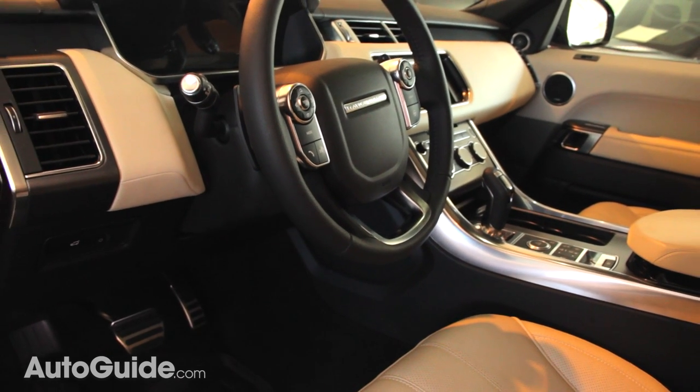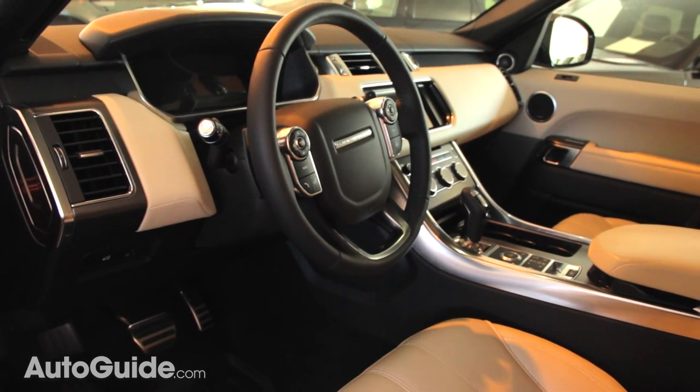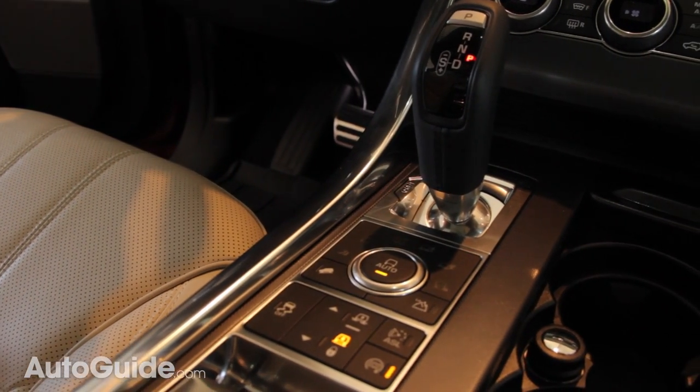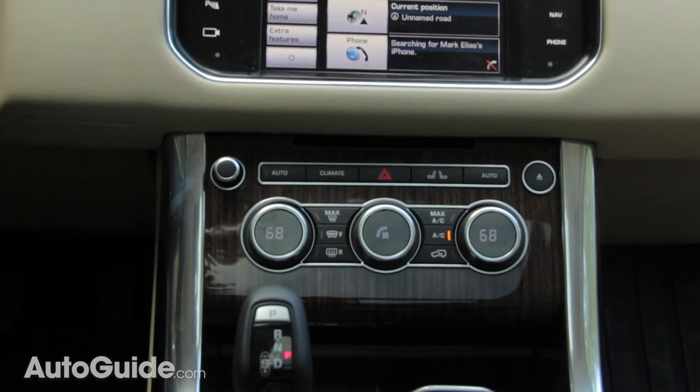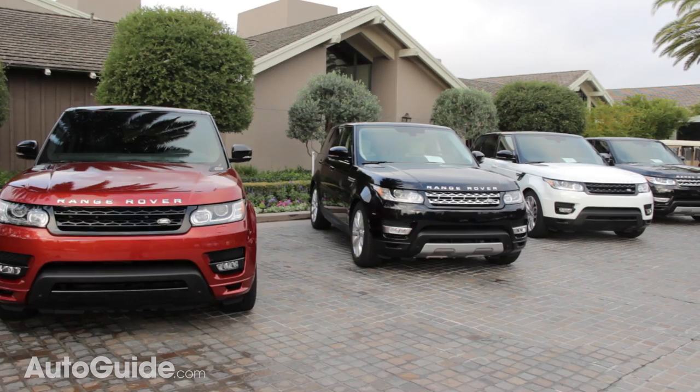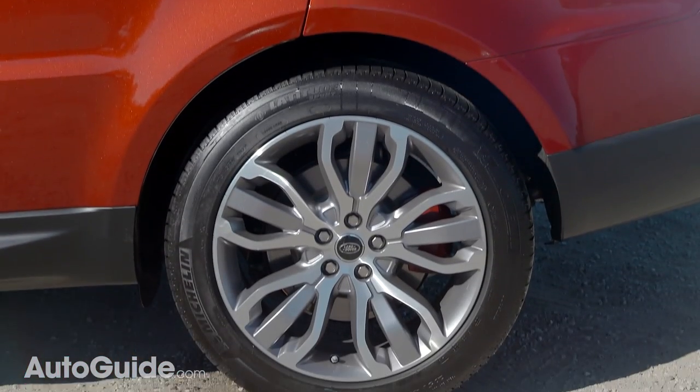Want to personalize your Range Rover Sport? There are 11 interior color themes with additional seat colors, 4 aluminum interior finishes, 3 real wood veneers, 3 headliner colors, 19 exterior paint finishes, 3 roof colors, and 9 wheel options available in 4 different sizes.